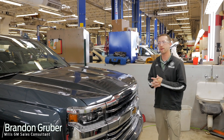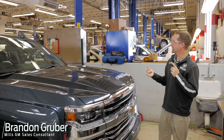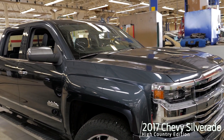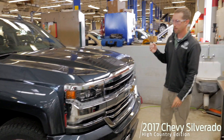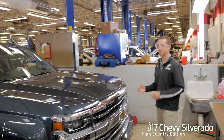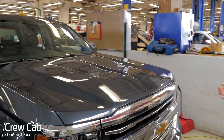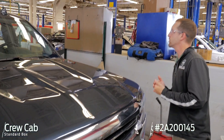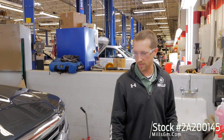Hey, it's Brandon coming to you from Mills GM here outside of detail. We're looking at a 2017 Chevy Silverado High Country, and this thing is nice. Crew cab with a standard box, bigger motor. Stock number 2A200145. Let's check this out.